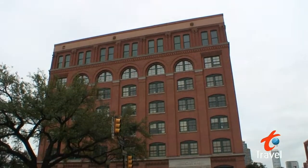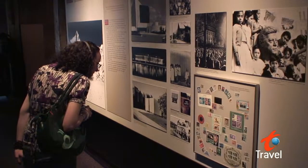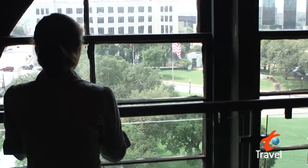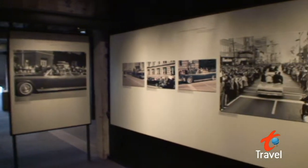Right down the street is the Sixth Floor Museum, which chronicles the life of President Kennedy. It's a sobering place and you can even peer down on the street where Kennedy was assassinated in 1963. This isn't the happiest of museums, but it is an interesting look at how the event occurred.